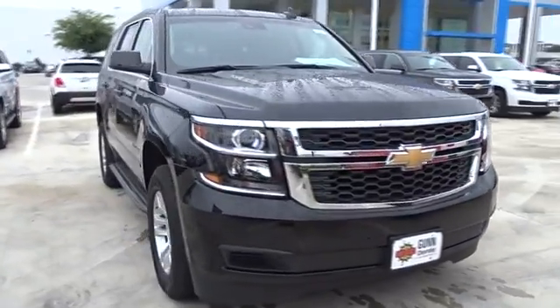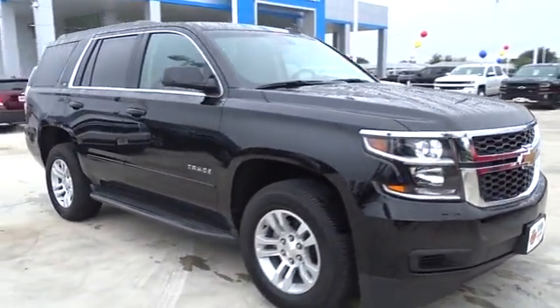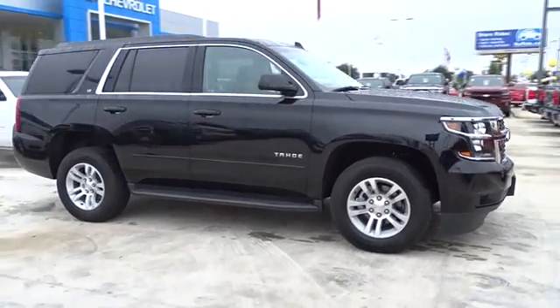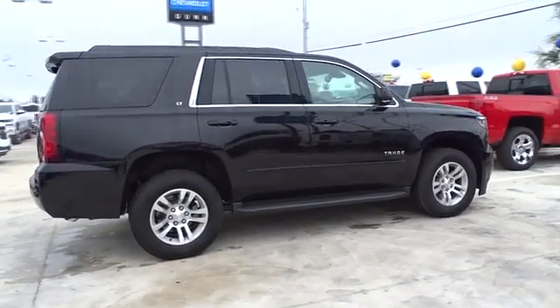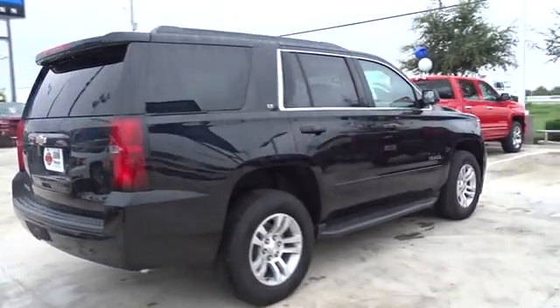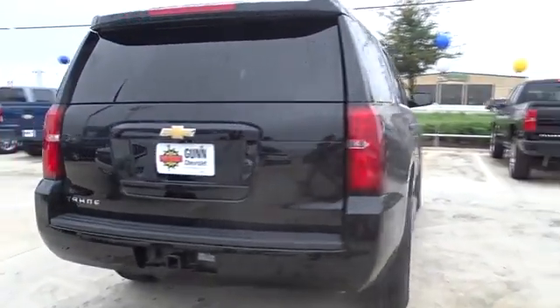The 2016 Chevrolet Tahoe. Tahoe has been the best-selling sports utility vehicle, accounting annually for more than 25% of all full-size SUV registrations in the United States. Here are some of this vehicle's great options.